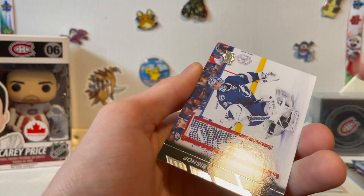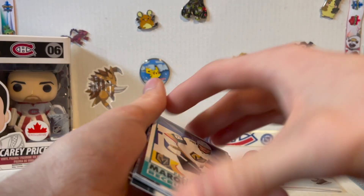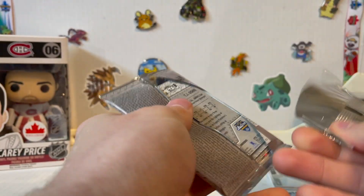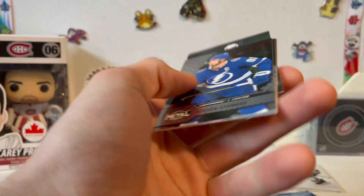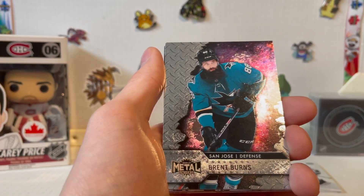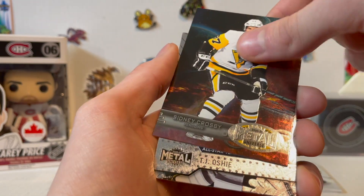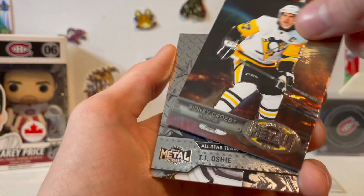Last two packs: Metal Skybox Universe and Oh Peachy Platinum. I'll do Skybox first. No autos, no patches, no Young Guns, but I do see a Sidney Crosby in this pack. Jonathan Toews, Brent Burns, Bo Horvat, Devin Dubnyk, Carey Price — wait, that's Sidney Crosby. I literally saw him before I even opened the pack. There we go — Sidney Crosby, not Carey Price — and TJ Oshie as our All-Star.